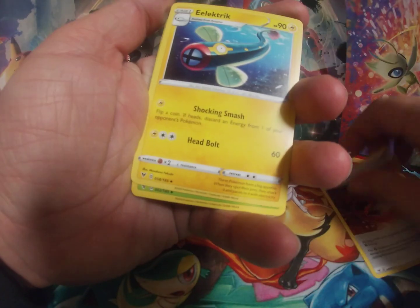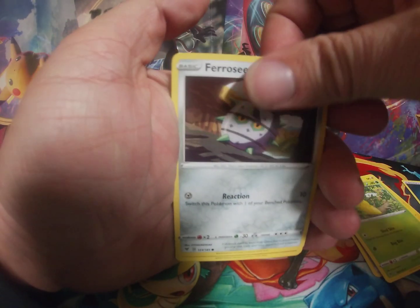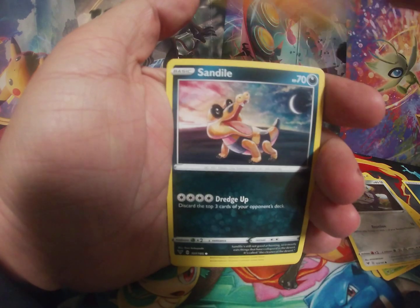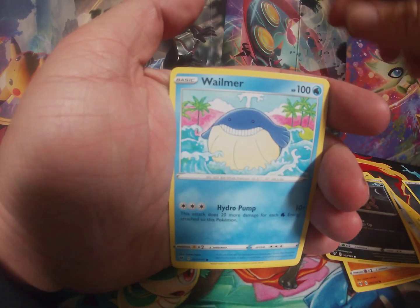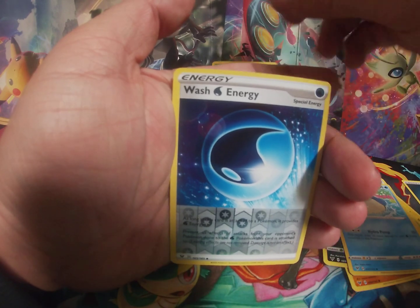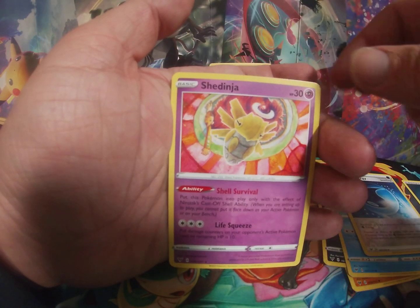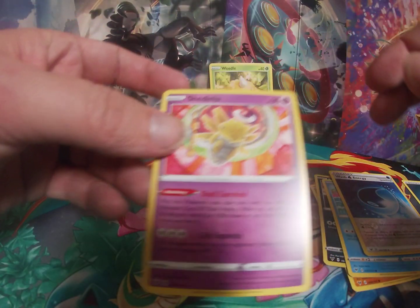Here we go. Electrike. I should get you guys in focus here, shouldn't I? Forretress, Riolu, Sandile, Wailmer. There's my guy — Weedle. Best Pokemon in the world, thank you very much. Reverse Holographic Wash Energy and a non-holographic Shedinja.